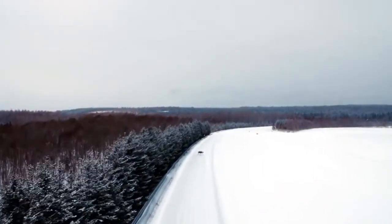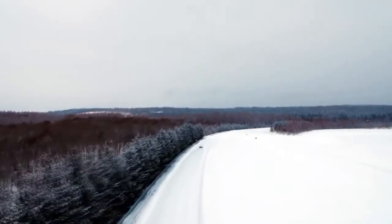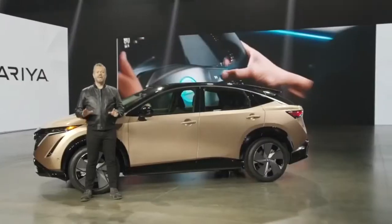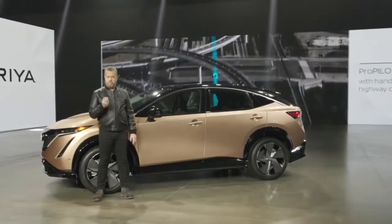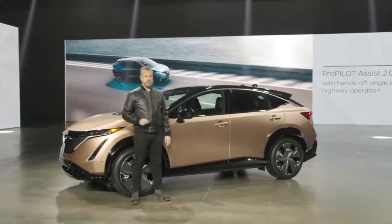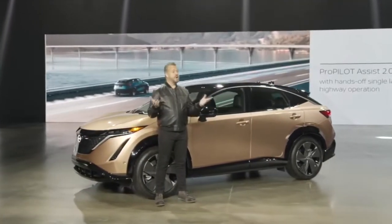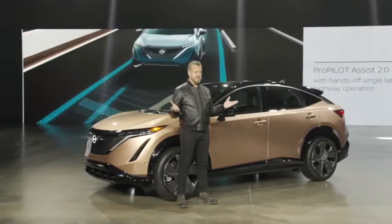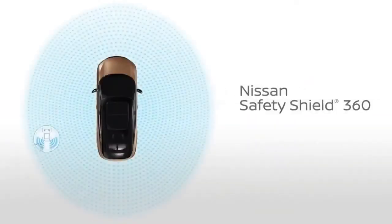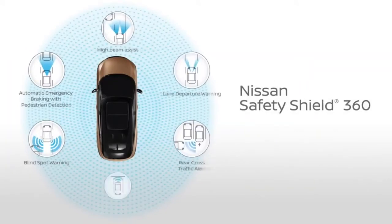The E in E-Force stands for the twin electric motor drive system, with four representing all-wheel control. Ariya expands on ProPilot Assist with ProPilot Assist 2.0, which uses driver attention monitoring to enable hands-off single lane highway operation. The new Ariya is also equipped with standard Nissan Safety Shield 360, a suite of six active safety features available on most current Nissan models.